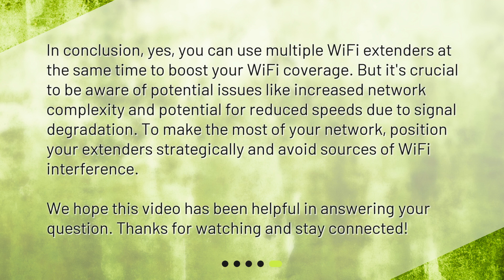In conclusion, yes, you can use multiple Wi-Fi extenders at the same time to boost your Wi-Fi coverage. But it's crucial to be aware of potential issues like increased network complexity and potential for reduced speeds due to signal degradation. To make the most of your network, position your extenders strategically and avoid sources of Wi-Fi interference. We hope this video has been helpful in answering your question. Thanks for watching and stay connected.